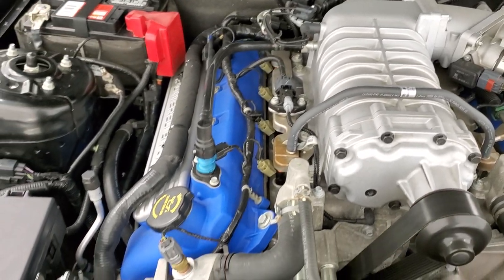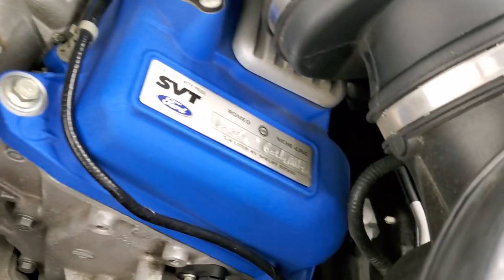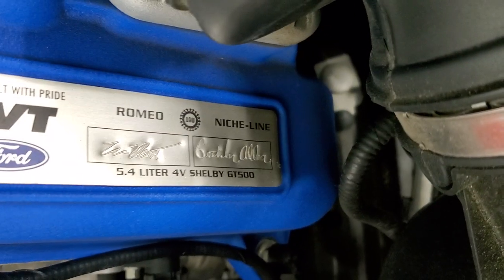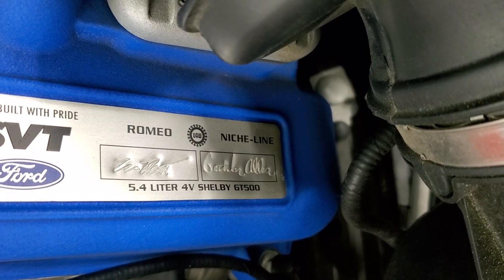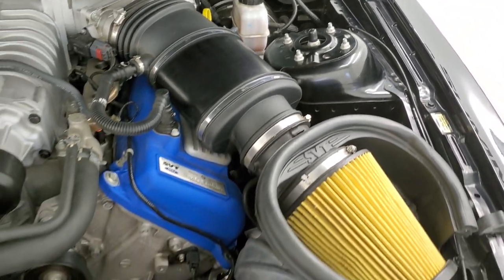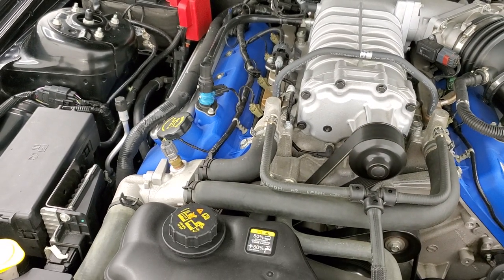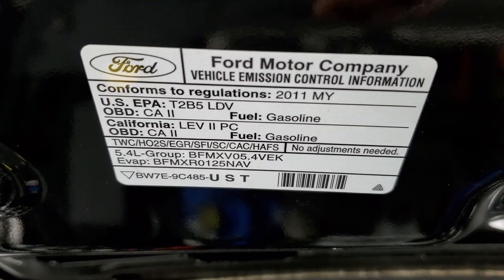Super clean. Under the hood we have the 5.4 liter supercharged V8 motor — 550 horsepower for this year. You can see the signatures of the people who hand-built this motor: Brett Lynn Allen, and another name I can't quite read. Cold air intake as well. Once again, this car has been fully safety-inspected, has a fresh oil and filter change, all fluids checked and topped off, and is 100% ready to go.